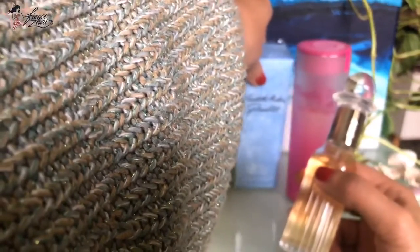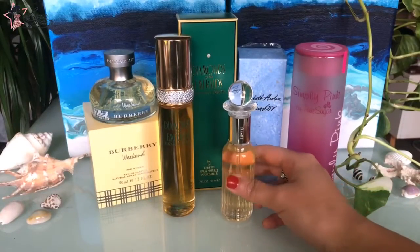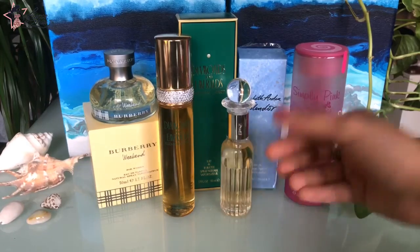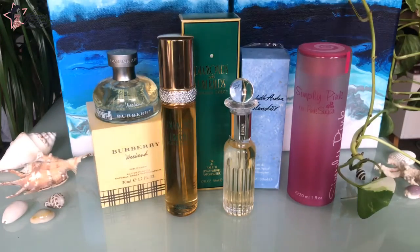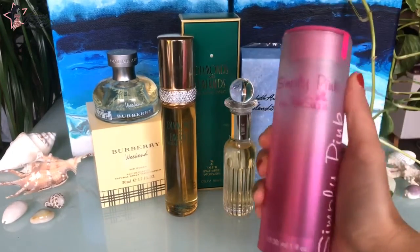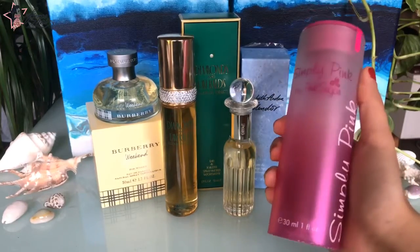I hope that more women would appreciate this one. If this was gifted to you and you never appreciated it, maybe give it another chance — it really smells so good. Last but definitely not the least is the perfume from Aqualina. I wanted to have the Pink Sugar but it's difficult to find. So I got the Simply Pink by Pink Sugar of Aqualina — I have never tried this yet. It is a blind buy and this is really a first impression.